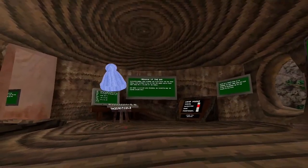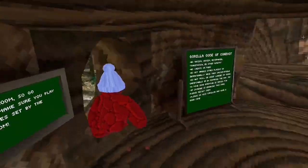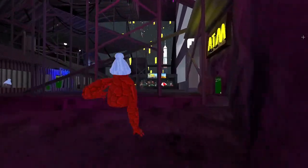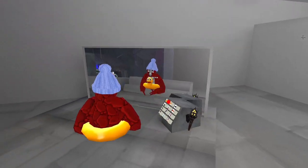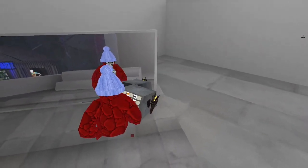Yo, what is up everybody, how are you doing today? In today's video we are going to be checking out the new cosmetics for the summer update and the new beach map. Let's check out these cosmetics — this is just a little floaty, I like floaties.